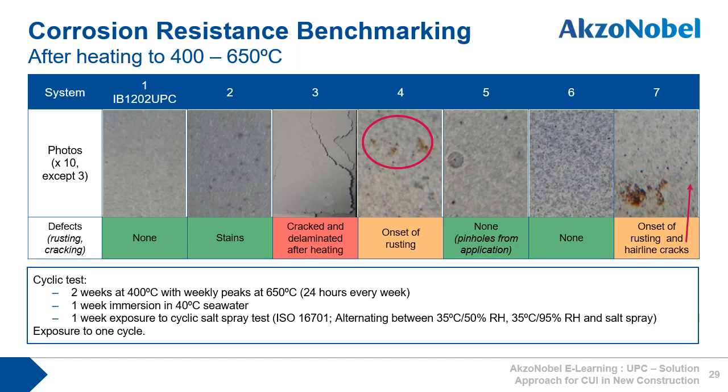Another test looked at heating from 400 degrees C to 650 degrees C, followed by corrosion testing. The test consisted of one cycle of the following: two weeks at 400 degrees C with weekly peaks to 650 degrees C for 24 hours every week, then one week immersion in 40 degrees C water, followed by one week exposure to cyclic salt spray testing. Once again, 1202 UPC performed well, as did coatings 5 and 6. Coatings 3 and 7 showed cracks, and coatings 2 and 4 showed signs of rusting.